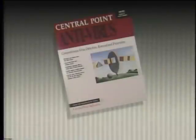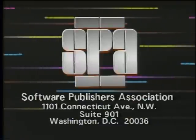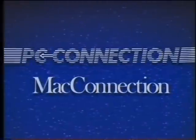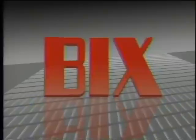Computer Chronicles has been made possible in part by Central Point Software, makers of Central Point Antivirus, a comprehensive program for the detection, removal, and prevention of more than 500 computer viruses. Additional funding has been provided by the Software Publishers Association, which reminds you it's a federal offense to copy software. And by PC Connection and Mac Connection. And by Byte Magazine and Bix, the Byte Information Exchange.